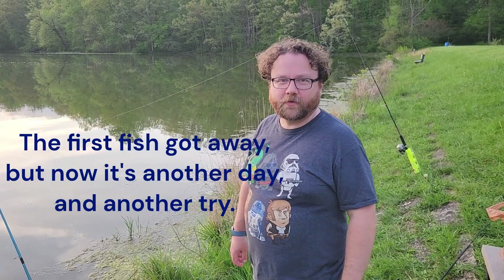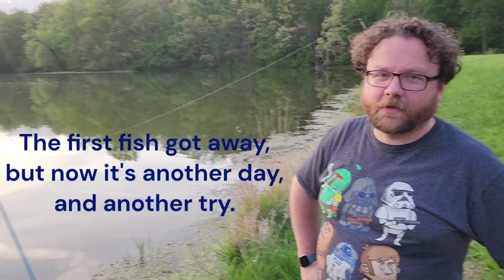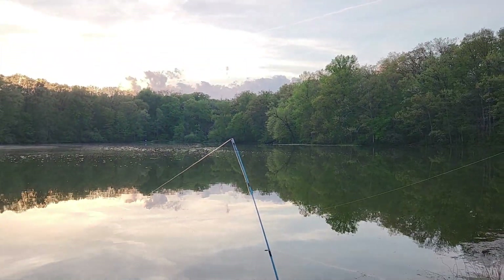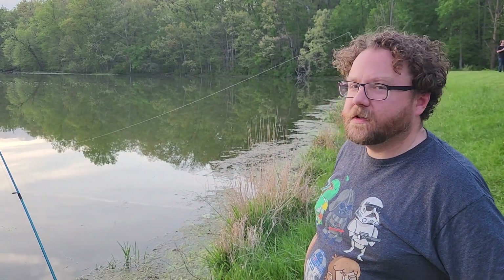Welcome to another episode of Cool Stuff with Kyle. So today I'm at George Rogers Clark Park in Springfield, Ohio. The lake here is called Postermann Lake, and this is a great place to go walking on trails or to go fishing, which is what I mostly do here.